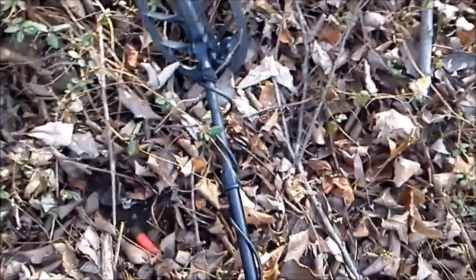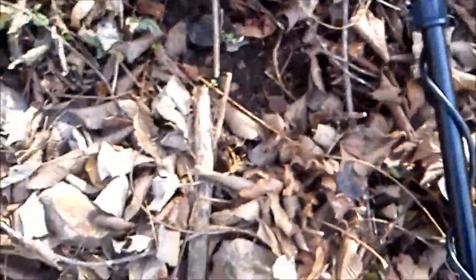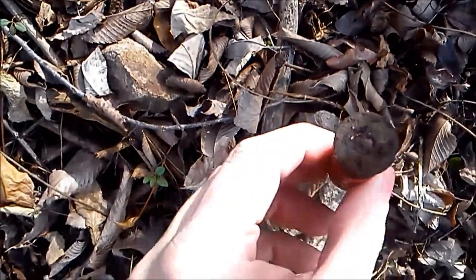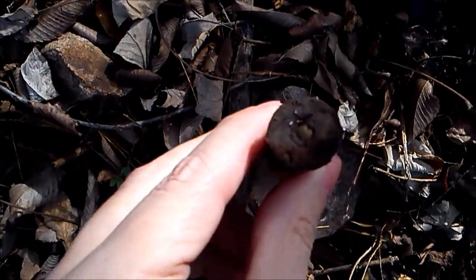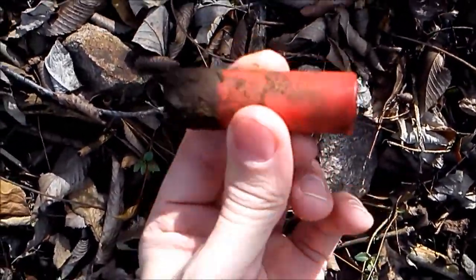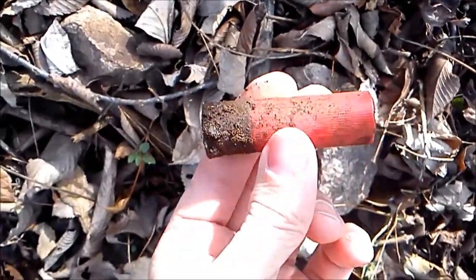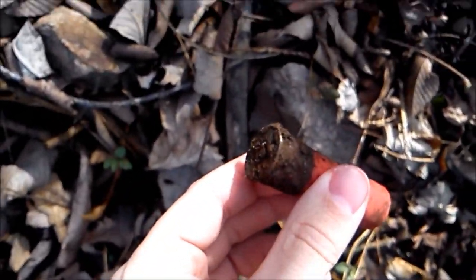Just found a surface find in some leaves — didn't have to dig. Then I realized I didn't have my little trowel with me. I found a shotgun shell, never been shot. Anyway, that's not what I was expecting to find, but hey, we found some ammunition. Not the ammunition I was looking for. On to the next one.